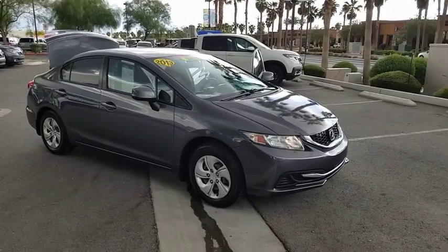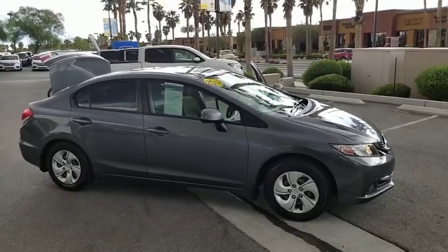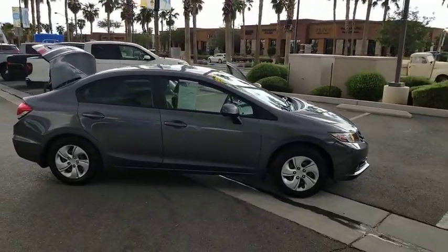Make a great choice today with the 2013 Honda Civic. Practical, awesome gas mileage, and incredibly reliable.